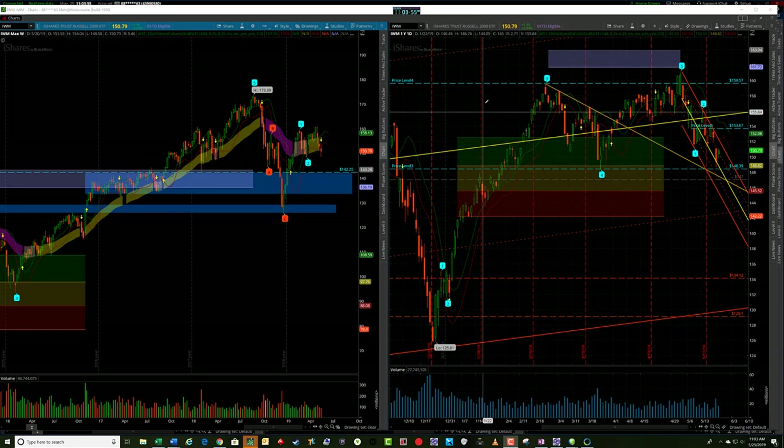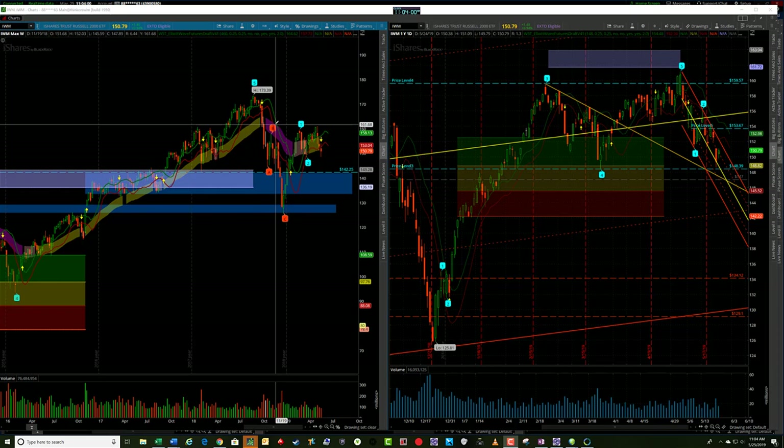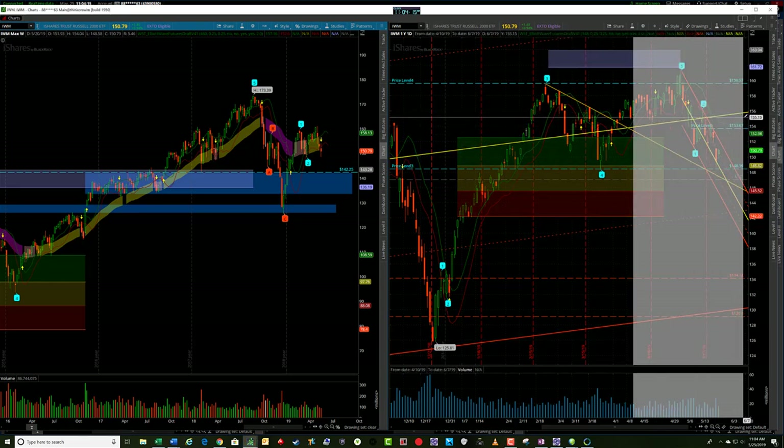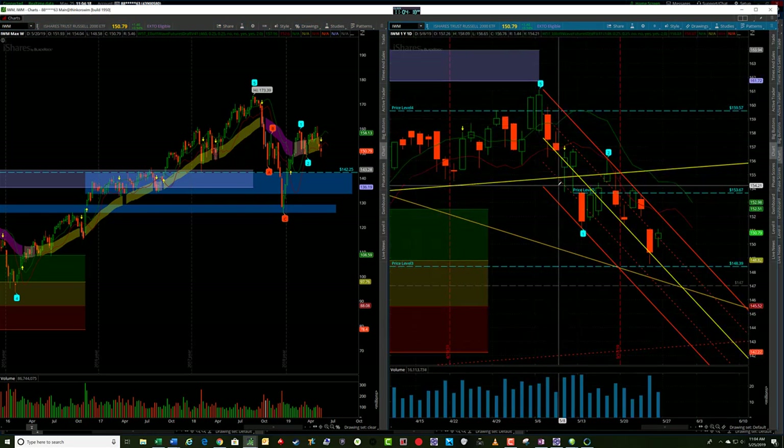I'll start out with the IWM as we usually do — daily chart on the right and weekly chart on the left. We did talk about weakness in IWM last week. Looking at the close we had on Friday, looking for continuation to the downside, we did get it. We've already hit a fifth wave target on the daily chart. We closed last week near the lows, and we talked about continuation to the downside given that close.